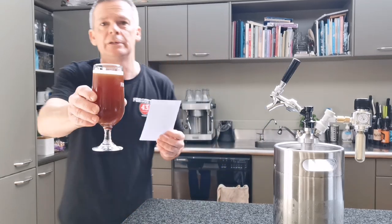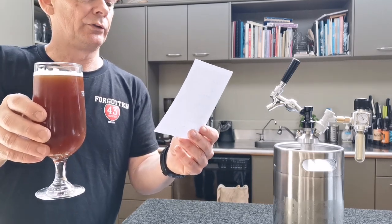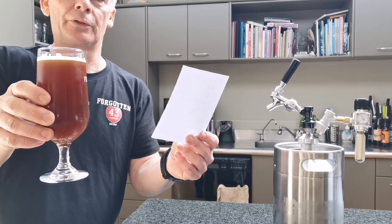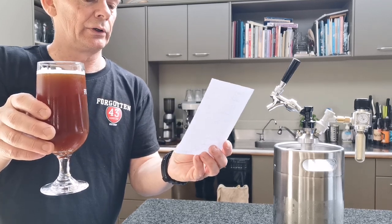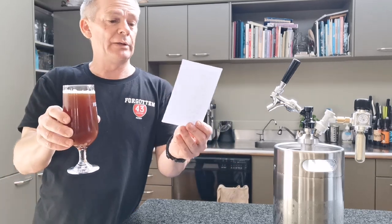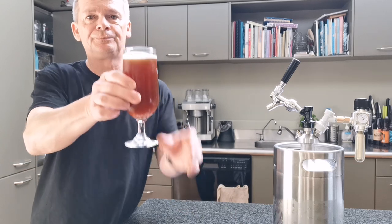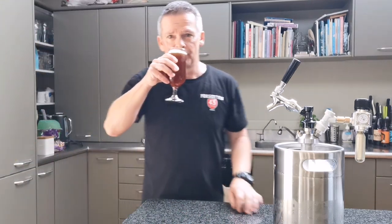The beer is actually called WWW.ripple — or might call it .co.nz — because the WWW stands for the three New Zealand hops in here: Wai-iti, Wakatu, and Waimea. The yeast I used, which was kindly given to me by Alan from FabBrew, is the M54 California Lager Yeast.